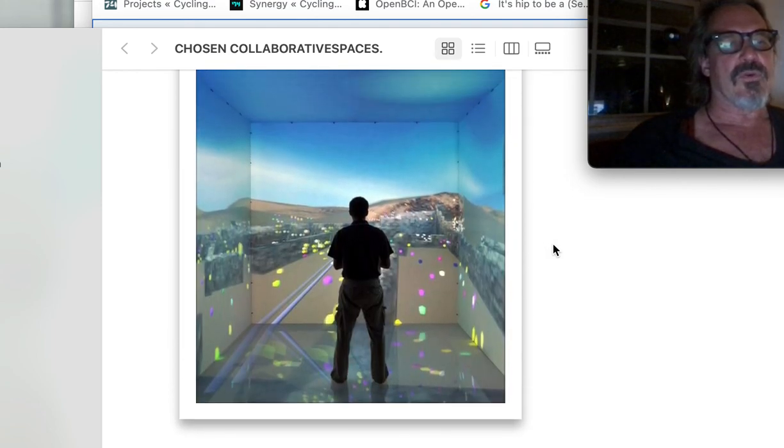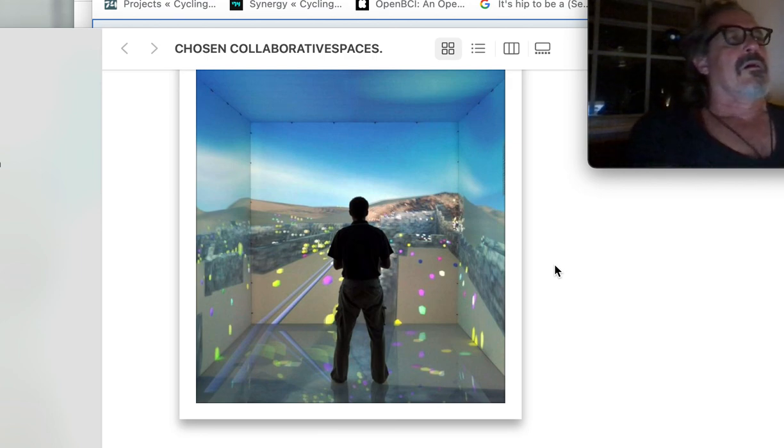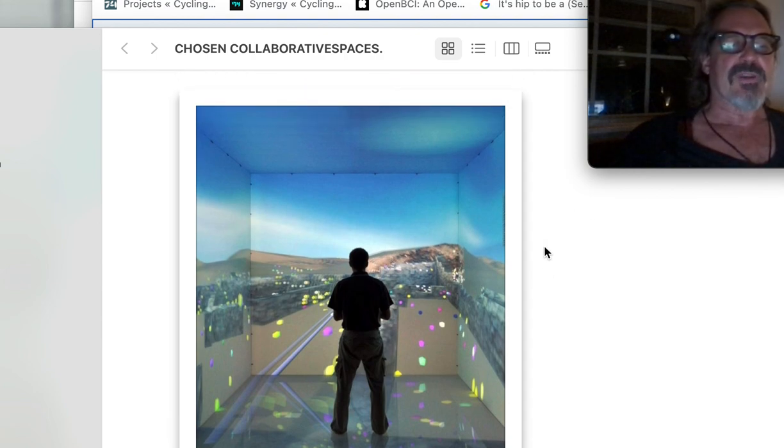Here's the good old-fashioned CAVE from Canon Art Lab in Tokyo — I went there in '96. They had a full five projected surfaces — no short throw projectors. Projection happened on a reverse projection screen. Difficult.